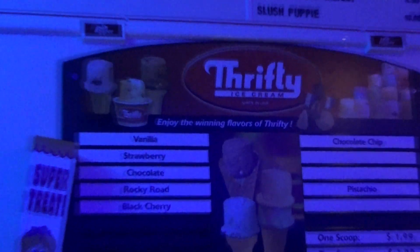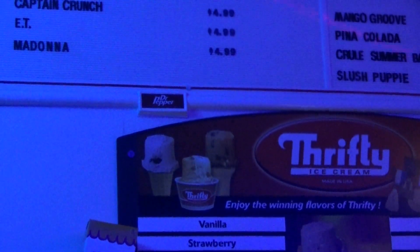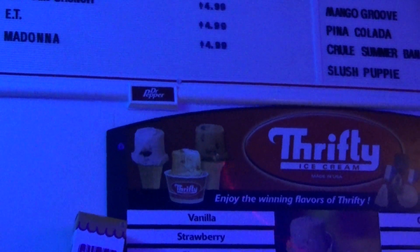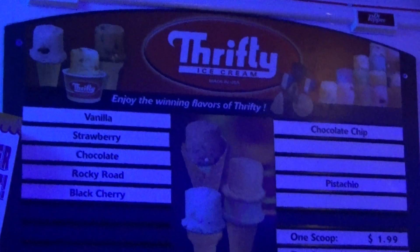Of course they sell Thrifty's ice cream. Thrifty was a really big convenience store back in the 80s and they had the best ice cream in the world. They've got a few Chucky dolls up here — a Good Guys Chucky, a Pee-wee doll, a Rainbow Brite doll, and of course they have the Power Pad, which is pretty cool.